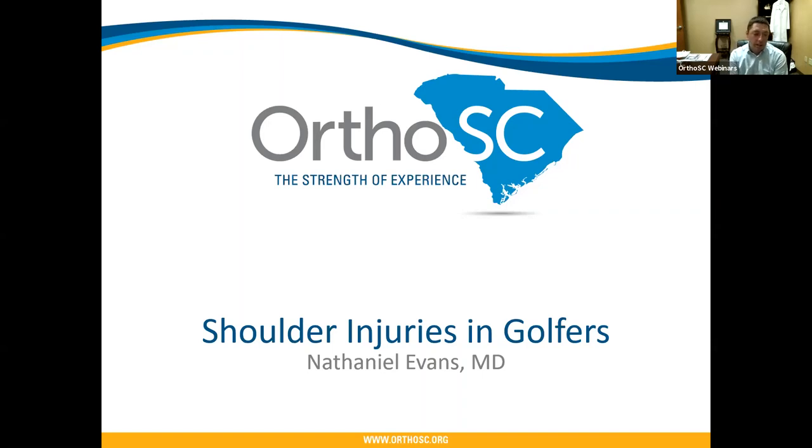I'm Dr. Nathaniel Evans, an orthopedic surgeon here at OrthoSC. I've been here for five years, joining in 2016 back when we were Strand Orthopedics. I do a lot of shoulder surgeries, probably about 60% of my practice — a good mix of shoulder replacement and shoulder arthroscopy, including rotator cuff issues and labral tears. I also work with local high school athletes and the Coastal Carolina basketball team.